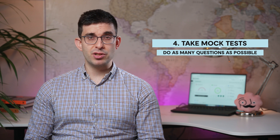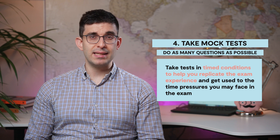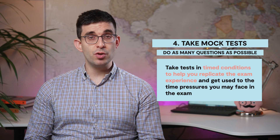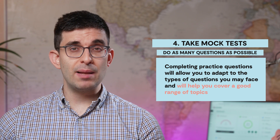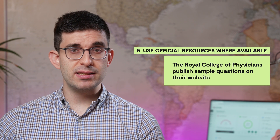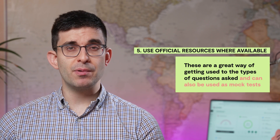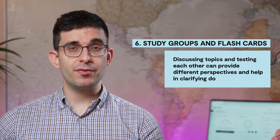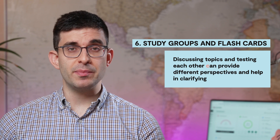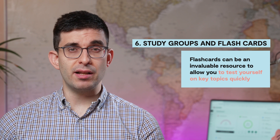Take mock tests and complete practice questions whenever available, and take questions in timed conditions to help you replicate the exam experience and get used to the time pressures you may face in the exam. Completing practice questions will allow you to adapt to the types of questions you may face and will help you cover a good range of topics. Make sure to use official resources such as the Royal College of Physicians sample questions on the website, which are a great way of getting used to the type of questions asked. Joining a study group, discussing topics and testing each other can help provide different perspectives and clarify any doubts. Flashcards can also be an invaluable resource to allow you to test yourself on key topics quickly.